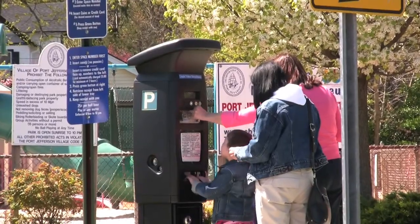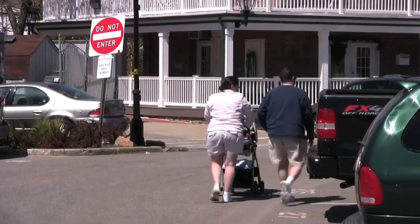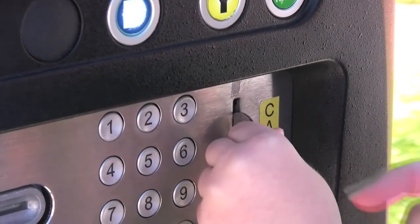Most meter users know the basics. You pay for your allotted time at one of the 22 parking meters, go about your business in the village, and if you stay beyond your time limit, the constable gives you a ticket. But what happens after you put your money into one of the meters?